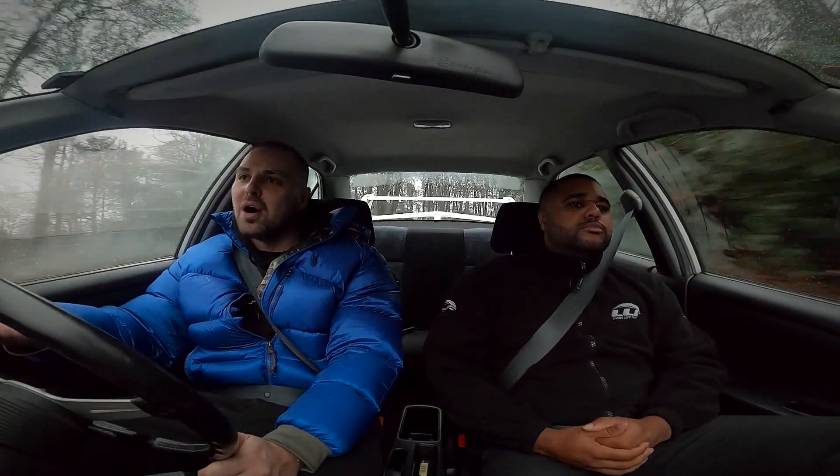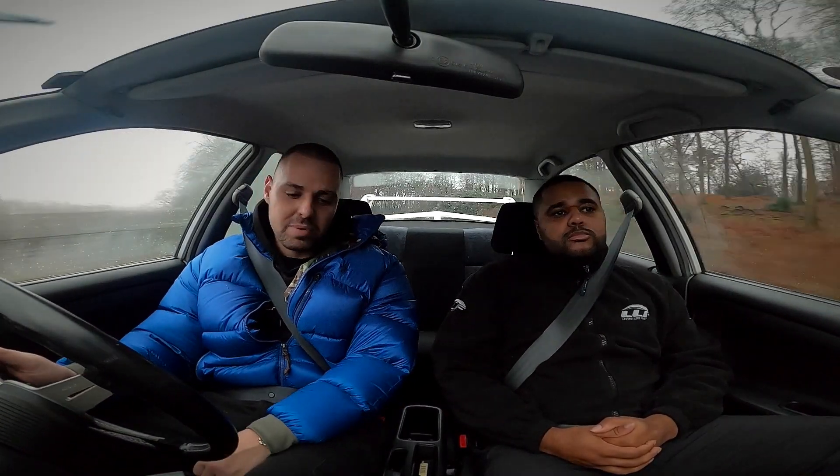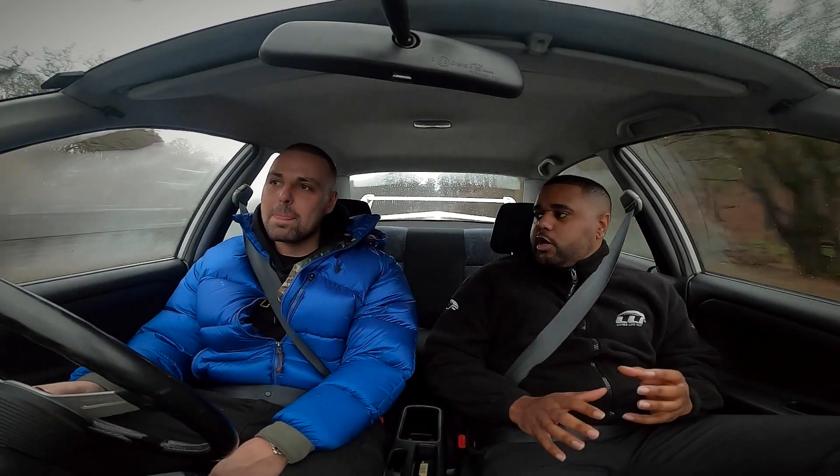Kelvin says the fact Ricky bought a low-mileage Evo 6 shows he's a massive petrol head. He tells Ricky he's got to come and experience the M5. The speed of the M5 will make you throw up - he recently had someone in it who wanted him to stop and was flipping out.